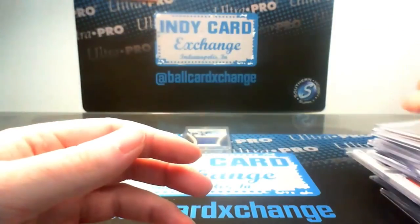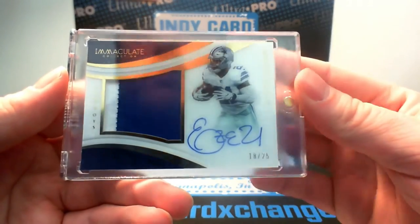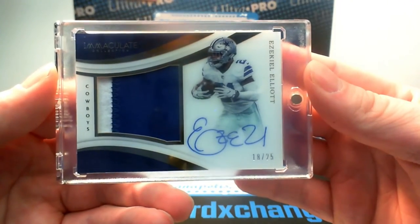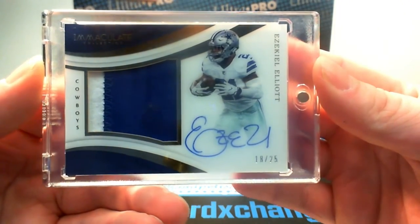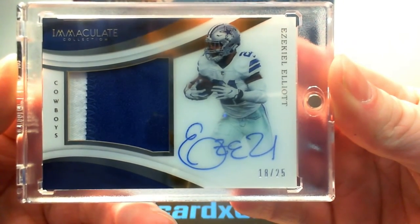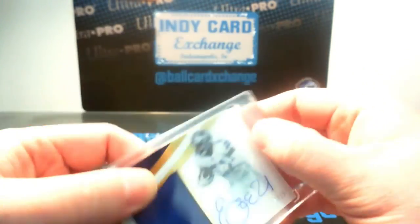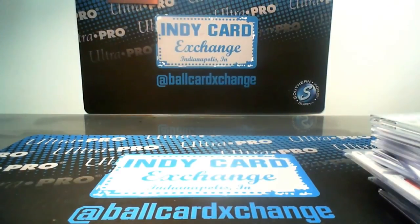And the big hit of the break — a premium patch on-card auto with game-used patch jumbo of Ezekiel Elliott, numbered 18 of 25 for the Cowboys. Congrats to Greg Landware for landing that one — very nice looking card.